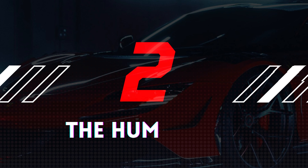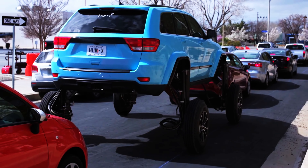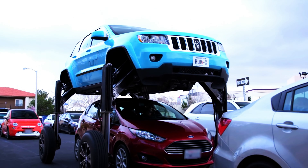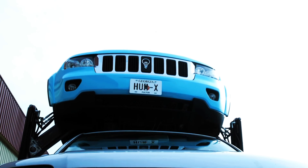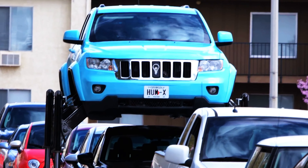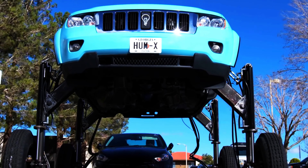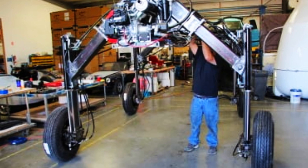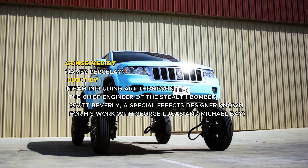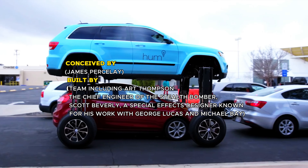Number 2: The HumRider. The HumRider is an extraordinary vehicle that epitomizes innovation and creativity in automotive design. It's a modified Jeep Grand Cherokee that can literally rise above traffic jams — with the push of a button, its hydraulic system activates, elevating the vehicle and widening its wheelbase to drive over cars in front of it. This feature was designed to promote Verizon's Hum dongle. The HumRider was conceived by James Persilay and built by a team including Art Thompson, chief engineer of the Stealth Bomber, and Scott Beverly, a special effects designer known for his work with George Lucas and Michael Bay.